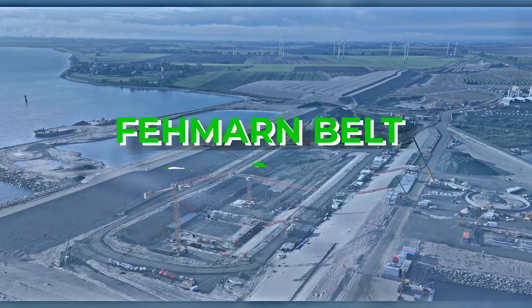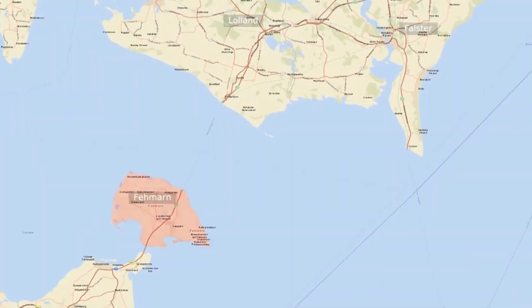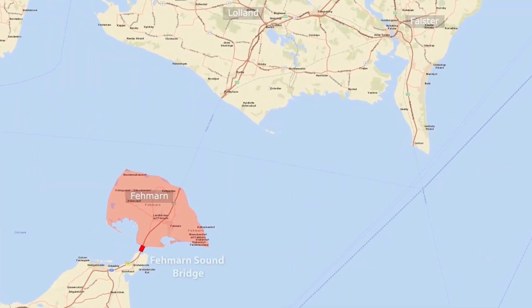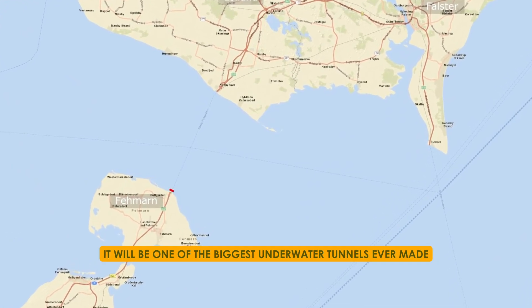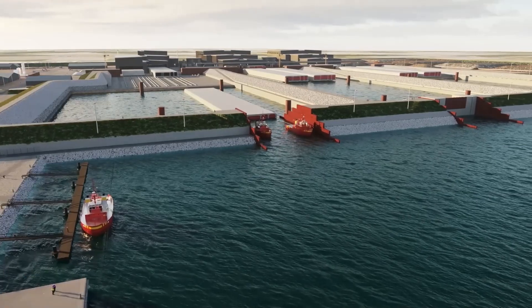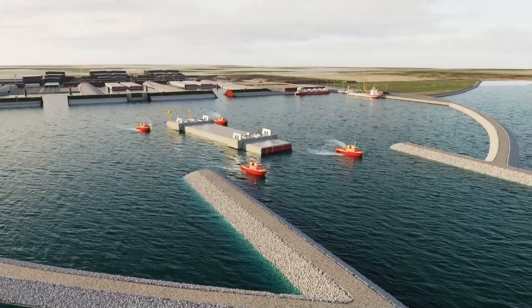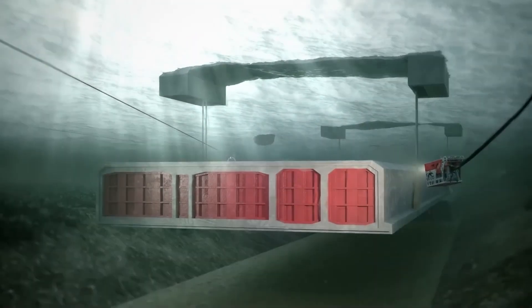We'll kick off our list of mega underwater tunnels with the Fehmarn Belt Fixed Link, a proposed tunnel that would connect Denmark and Germany. This project has been in progress for many years. If it happens, it will be one of the biggest underwater tunnels ever made. But will it really change how we travel, and what problems does it need to overcome?